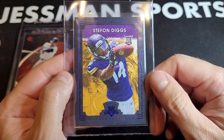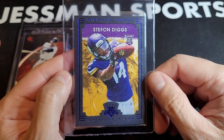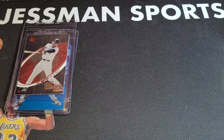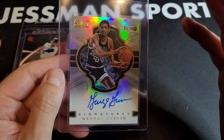Stefon Diggs — this is Greater Iron Kings. It might be a little off-center left or right, but this is the blue version. There's a base version and a couple of other versions. I think Diggs is going to have another big season with Josh Allen.